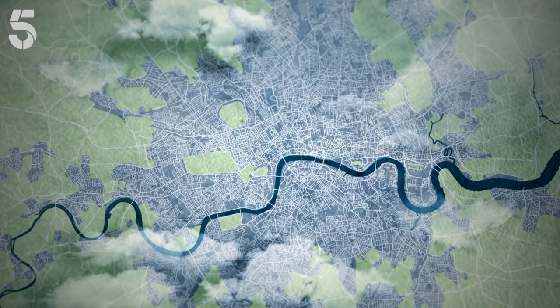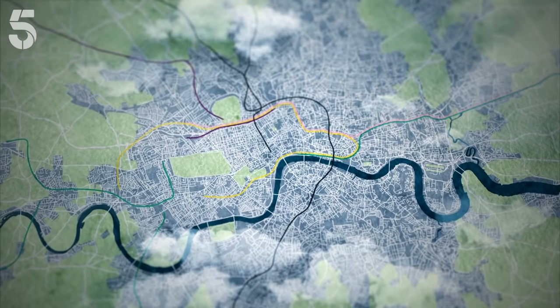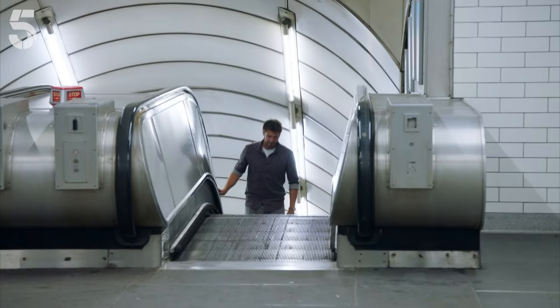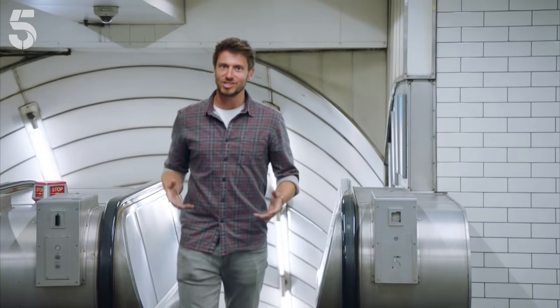By 1890, five tube lines transported millions across the city. In just under 30 years, with their world's first underground system, the Victorians had utterly changed London. By the end of the 19th century, London had solved the problem of easing congestion on its streets by building the underground.